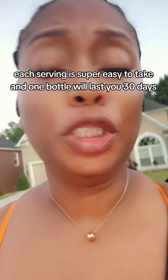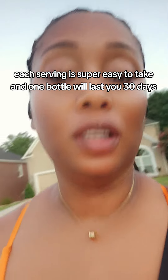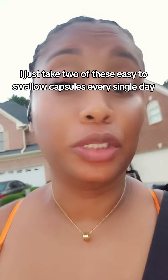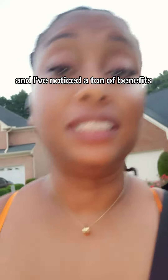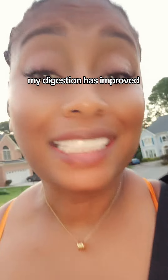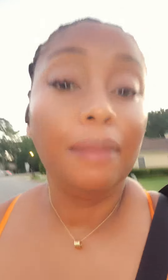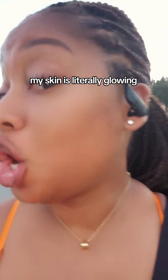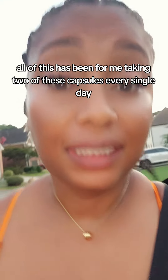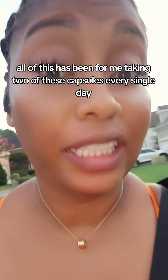Each serving is super easy to take, and one bottle will last you 30 days. I just take two of these easy-to-swallow capsules every single day, and I've noticed a ton of benefits. My energy levels are way up, my digestion has improved, my skin is literally glowing, and my joint pain has never been better.